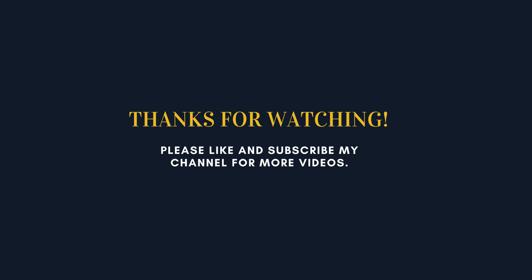Please like and subscribe to my channel for more videos!